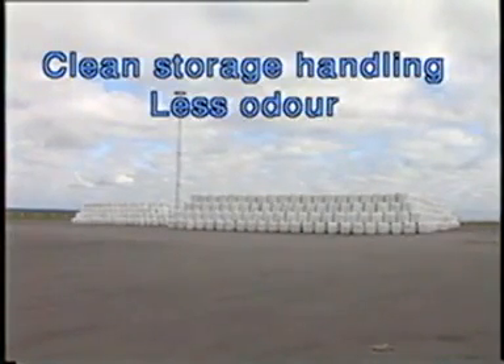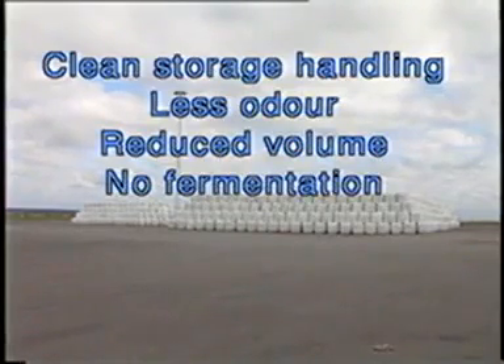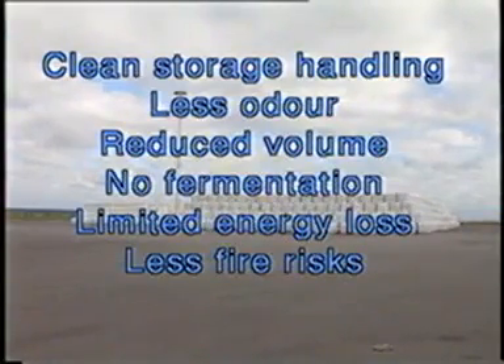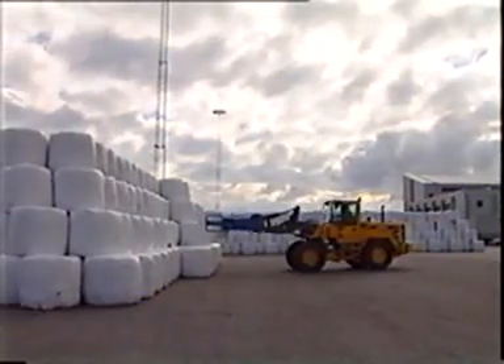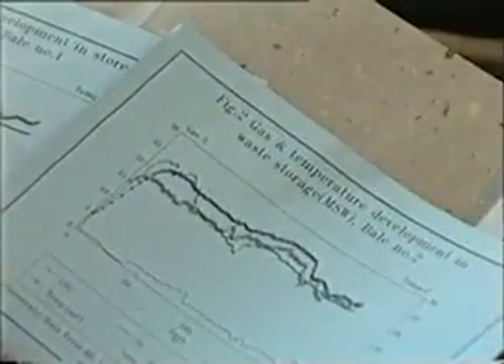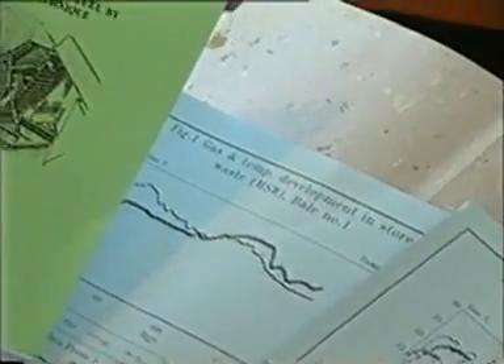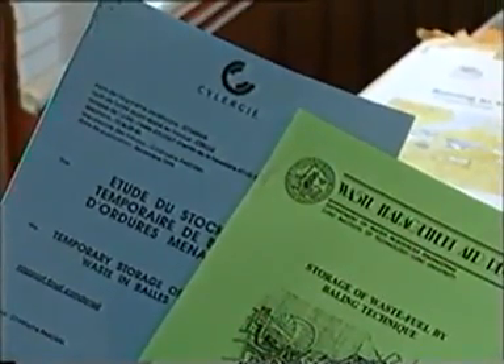The benefits include: less odor, reduced volume, no fermentation, very limited mass or energy loss, less fire risk, and no spontaneous combustion hazard. This has been documented by independent research by, among others, the University of Lund, Sweden, and the official environmental authority LAEPSI, INSA et Syllurgie of France.